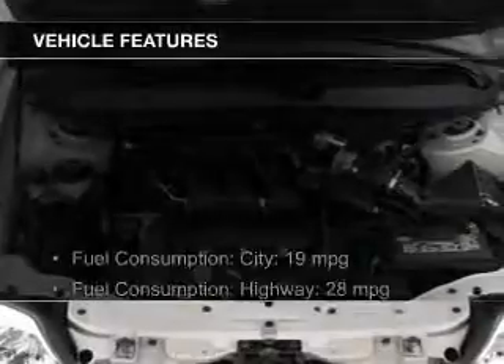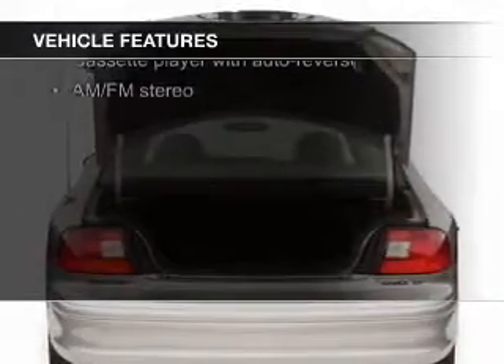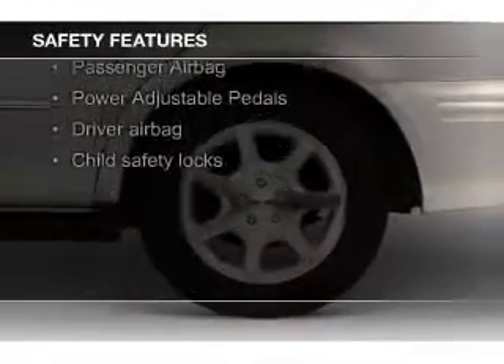The features include leather seats, aluminum rims, an adjustable tilt steering wheel, cruise control, keyless entry, privacy glass, air conditioning, power windows, and power steering. Safety was made a priority with these features.